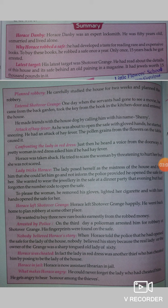Planned robbery — here he carefully studied the house for two weeks and planned the robbery. Before robbing Shotover Grange, he made a plan for two weeks. After making a plan, he entered the house of Shotover Grange one day when the servants had gone to see a movie. He came from the back garden and entered through the back door.